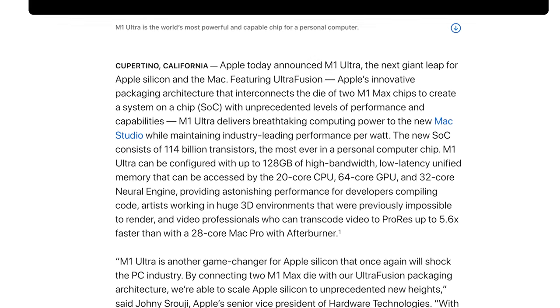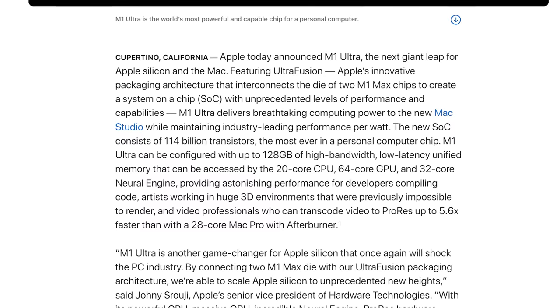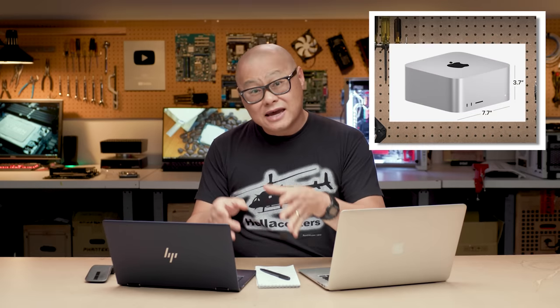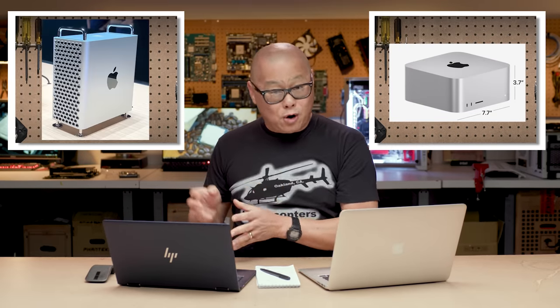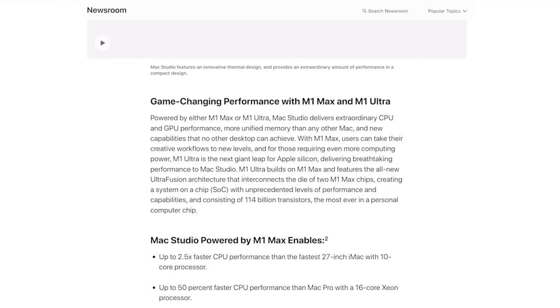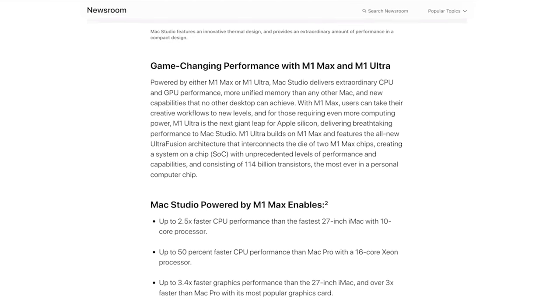For example, they are saying the new M1 Ultra in the Mac Studio will outperform the current 28-core Xeon Mac Pro tower with the fancy Afterburner custom card doing ProRes transcodes. Yes — a little tiny box outperforming the great big overpriced Mac Pro with a 28-core Xeon and Afterburner card. That's really impressive, and if you're going to do video work this should blow your socks off. There's actually more information in the Apple press release than the entire presentation, which just simply said 'it's better.'